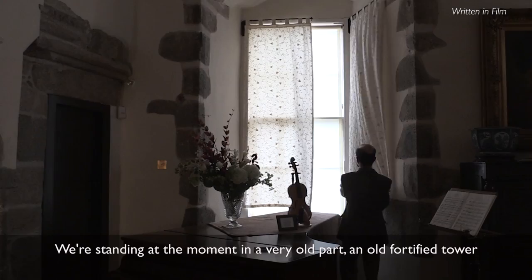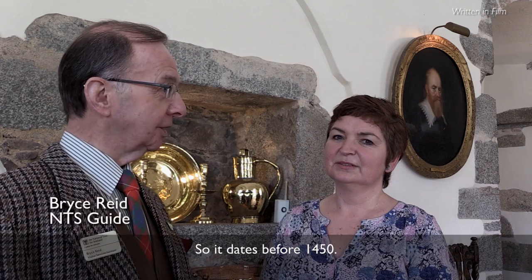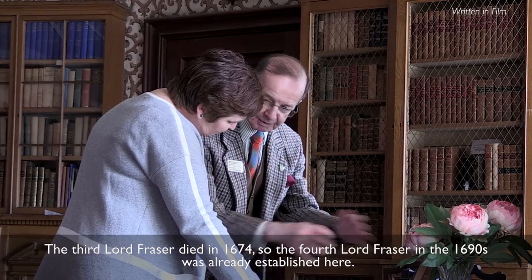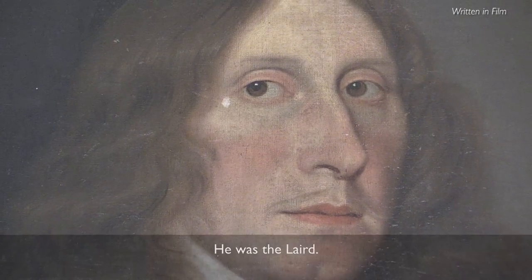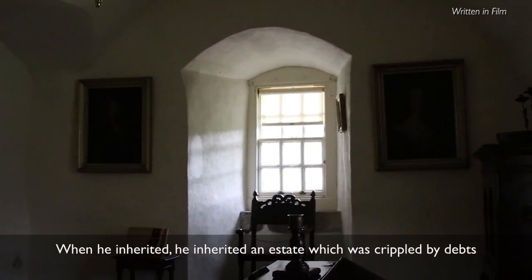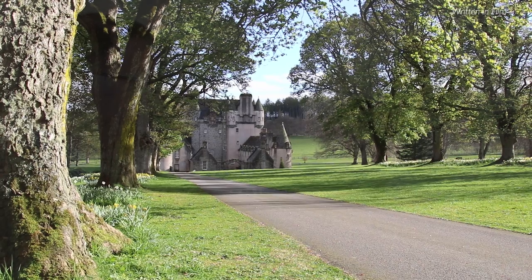We're standing at the moment in a very old fortified tower which was here long before the Frasers came here — it dates before 1450. The third Lord Fraser died in 1674, so the fourth Lord Fraser in the 1690s was already established here — he was the laird. When he inherited, he inherited an estate crippled by debts, and he was obliged to mortgage the castle and the lands around here to the Earl of Mar.